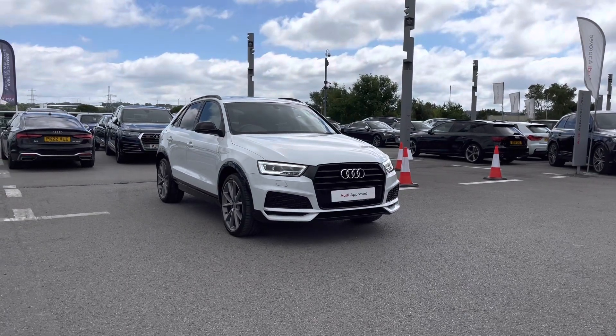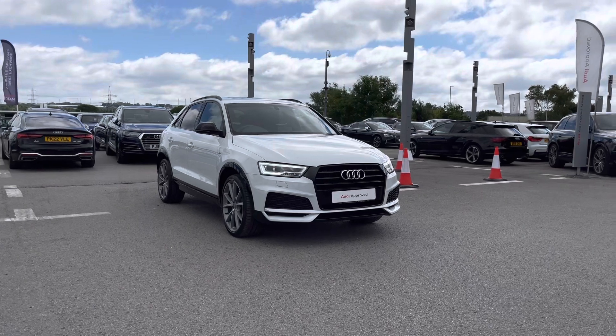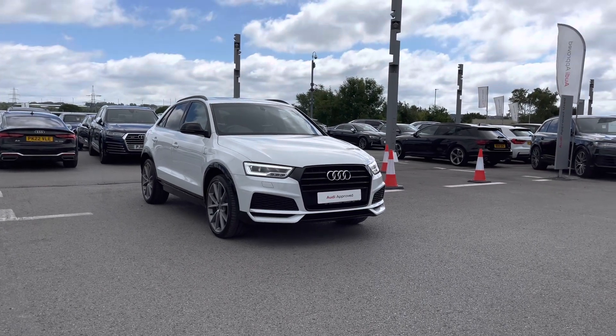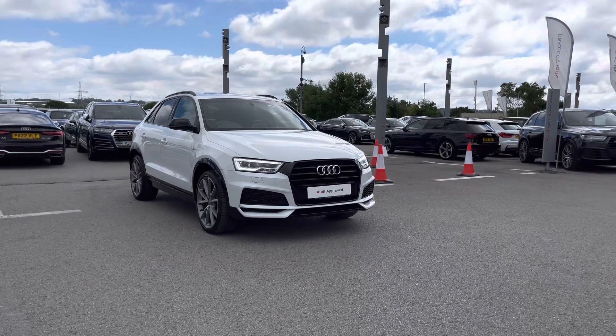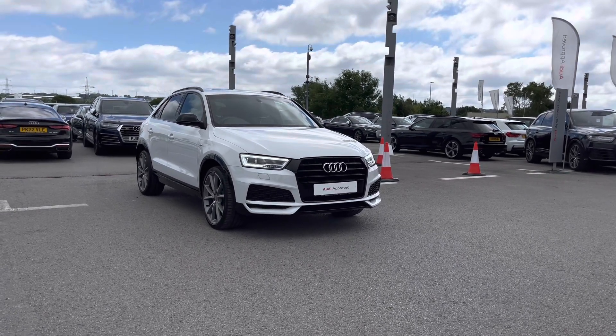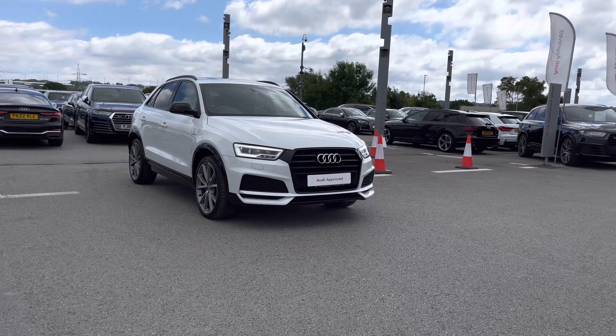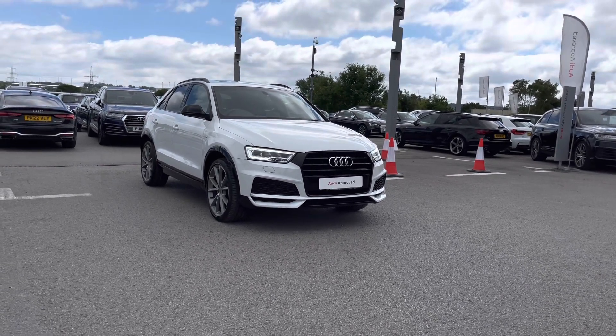Hello and welcome to Blackburn Audi. My name is Chloe and today I'm super excited to show you this beautiful Audi Approved Q3 Black Edition, which is a 1.4 petrol engine available at Blackburn Audi. Please do remember, if you are interested throughout the video, do contact us on 01254 868 216.